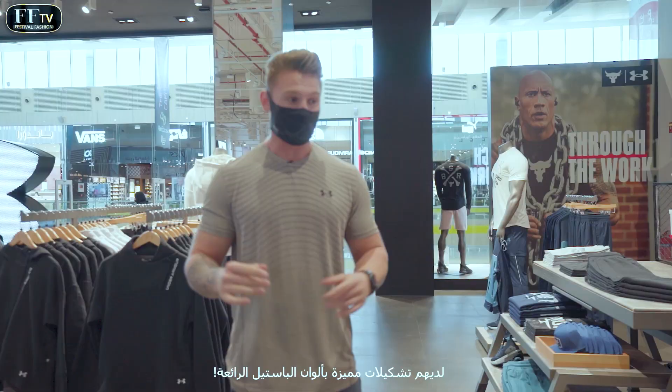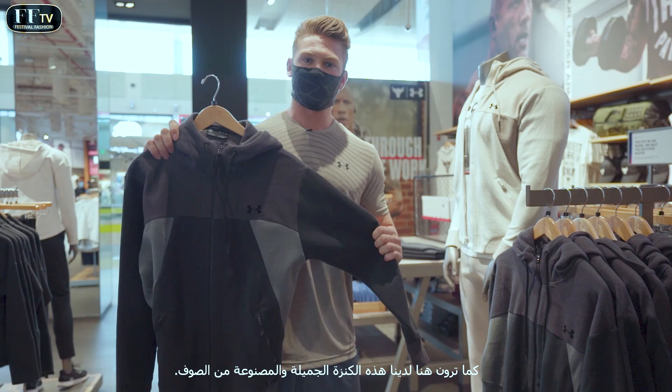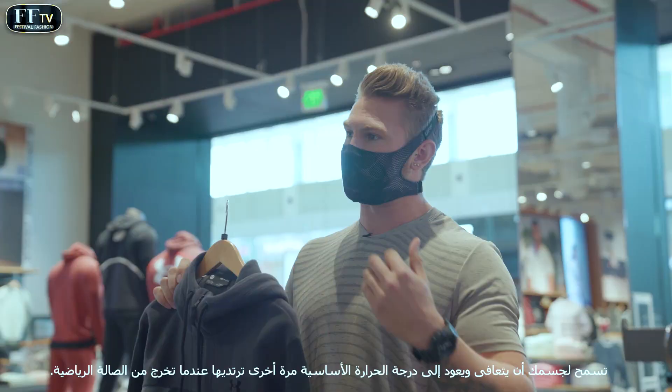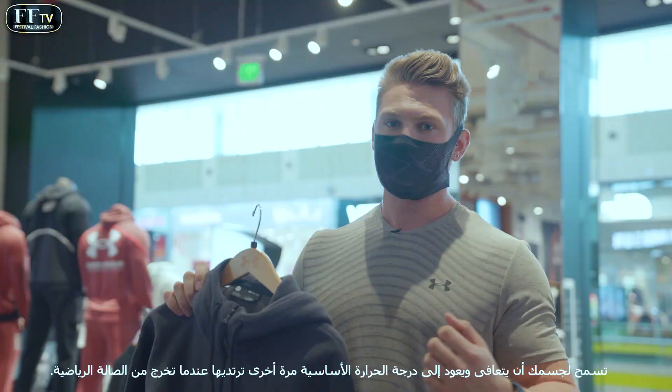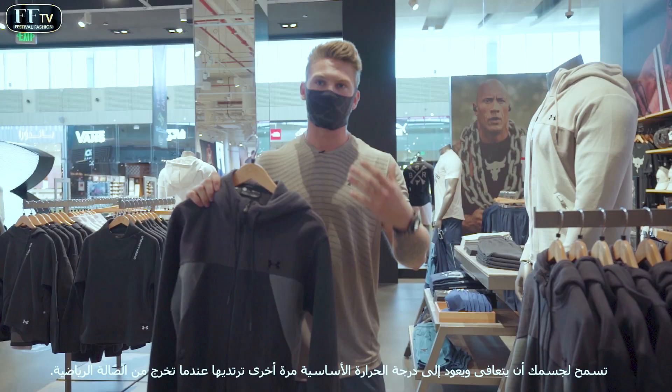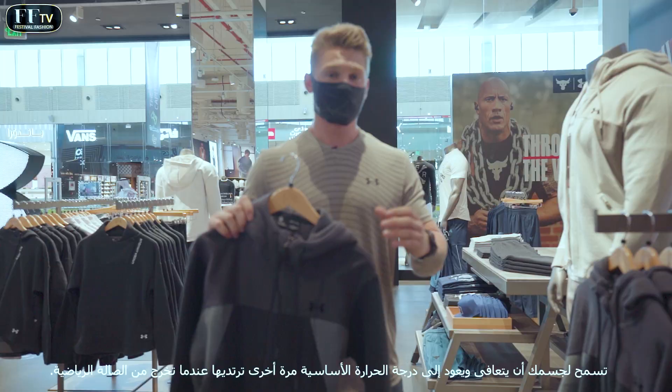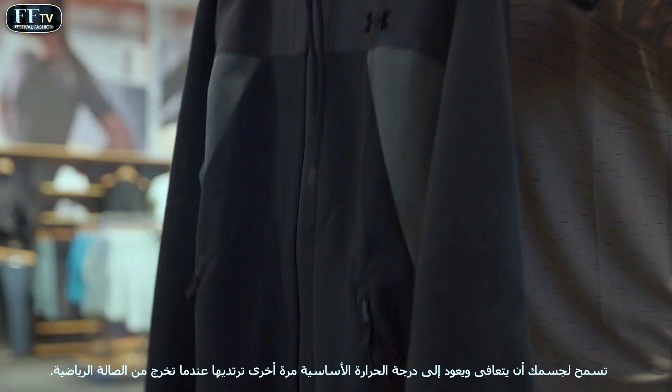Under Armour have come out with this top-tier recovery wear. As you can see here, you've got these beautiful fleece hoodies. You put these on when you come out of the gym — it allows your body to bring itself back to its core temperature again, and allows your blood flow to go to those working muscles and recover the way they need to, so that you can get the most out of each and every single workout.